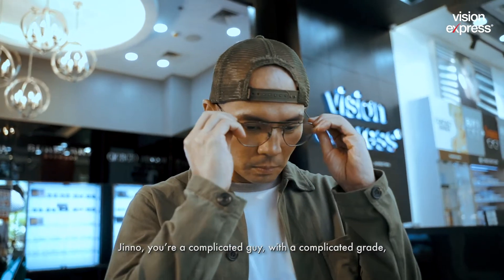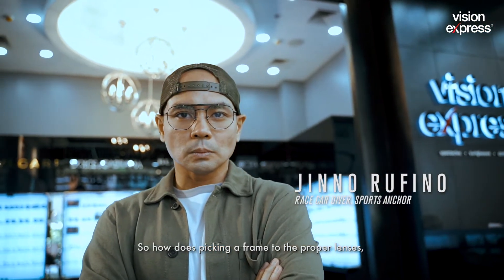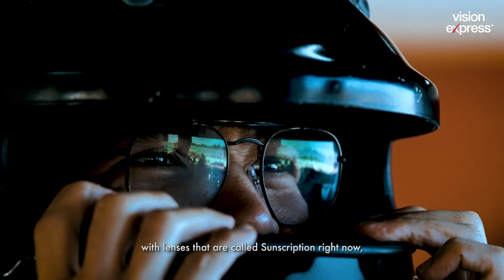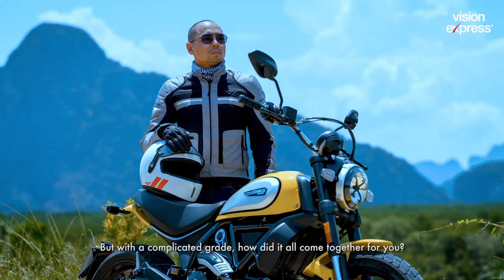Jean, you're a complicated guy with a complicated grade and very distinct taste. So how does picking a frame with the proper lenses — lenses called sunscription, for the sun — work for you? You do a lot of outdoor sports, but with a complicated grade, how did it all come together for you?